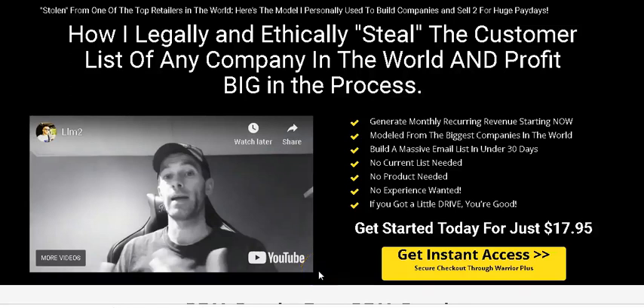Hi, hello, this is Steven Zorens and welcome to my product review of the Local List Machine 2019. In this video I'm going to look through the sales page and review this Local List Machine 2019 and see whether this is a legit product.